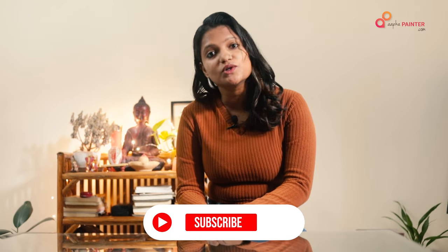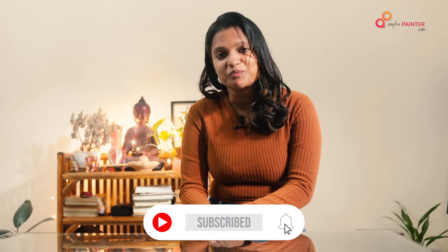Our video is finished. If you want to watch more such videos, please subscribe to our channel. Also, if you liked this video, please like and share. We'll see you next time!